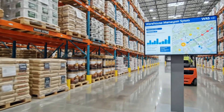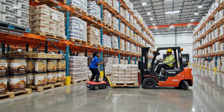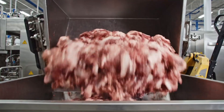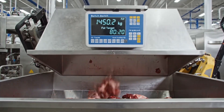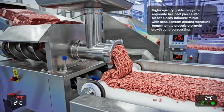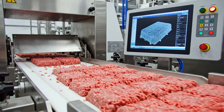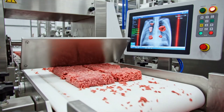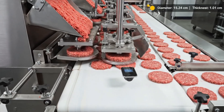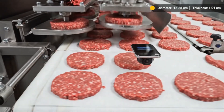Dry ingredients for buns and sauces are stored separately in low-humidity zones, protected from contamination and organized for just-in-time batching. Beef trimmings from approved cuts are blended to precise fat ratios, forming the base for standardized McDonald's patties worldwide. High-capacity grinders reduce whole beef pieces into uniform mince, while sensors monitor temperature to prevent bacterial growth during processing. In-line inspection systems scan every kilogram of ground beef, automatically removing any lot that fails safety and purity checks.